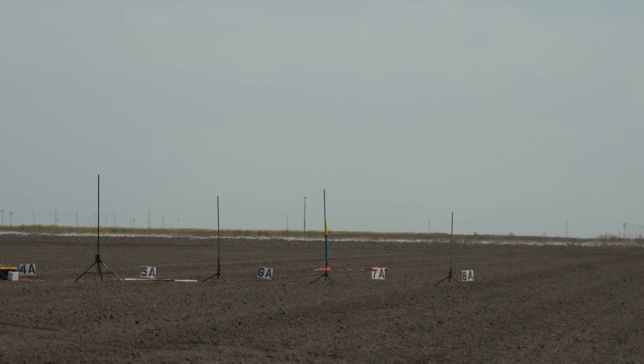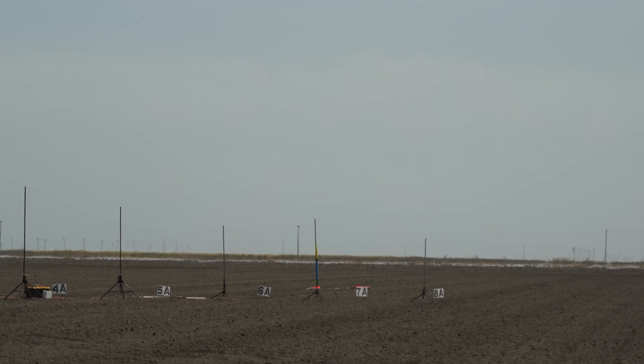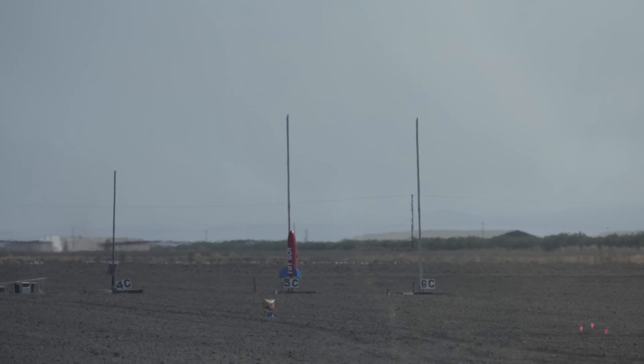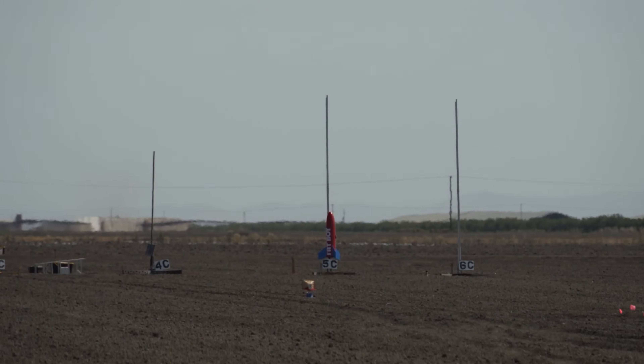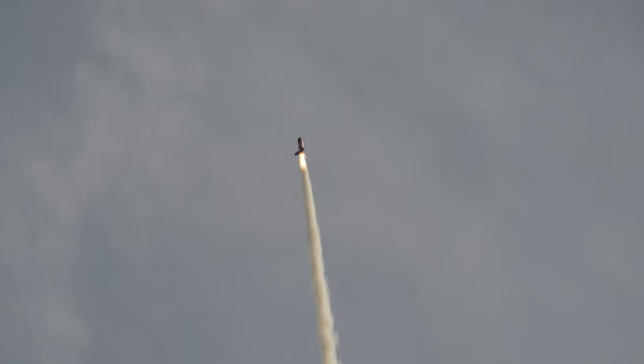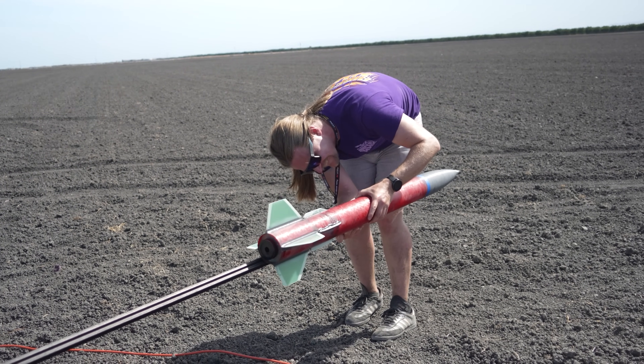Pad 7A — Chase Lang's Explorer going in 5, 4, 3, 2, 1. Nice and straight — I still see it. Going in 5, 4, 3, 2, 1 — spoke. There's an event and there's that chute.